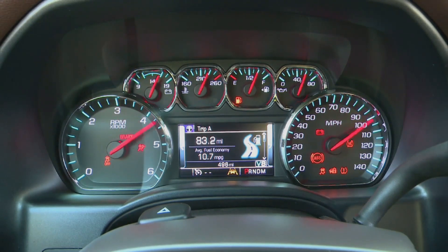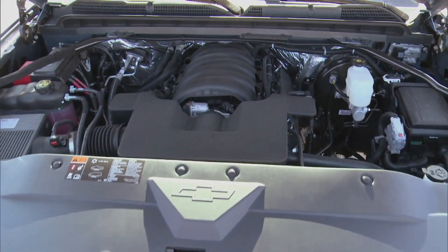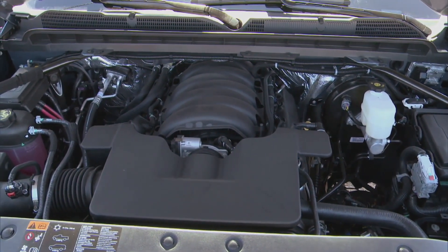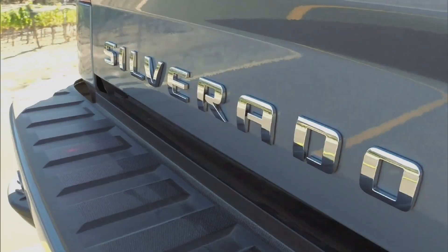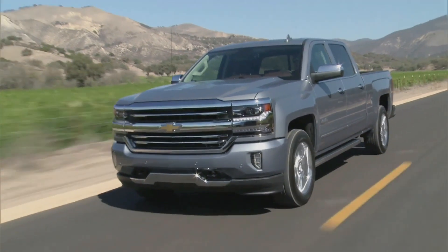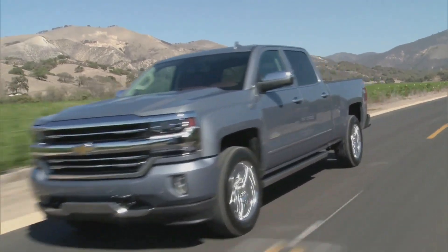There's some trickle-down for hardware, as the 8-speed auto is now available on the 355-horsepower 5.3-liter V8 and not just the bigger 6.2-liter unit. It certainly smooths things out and helps improve drive quality. On sale now, the 2016 Chevrolet Silverado 1500 starts around $28,000.